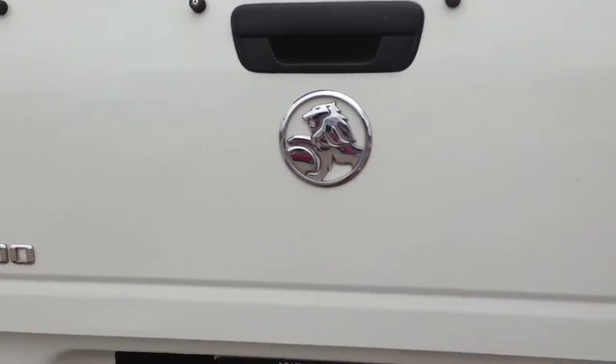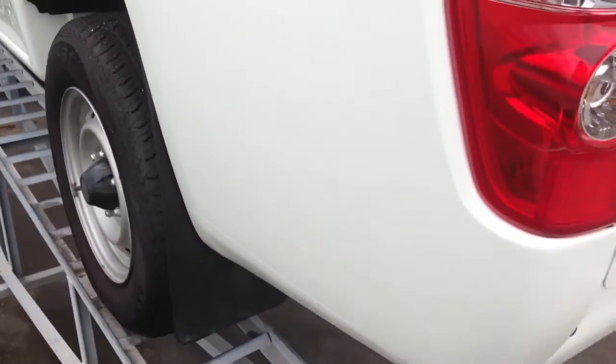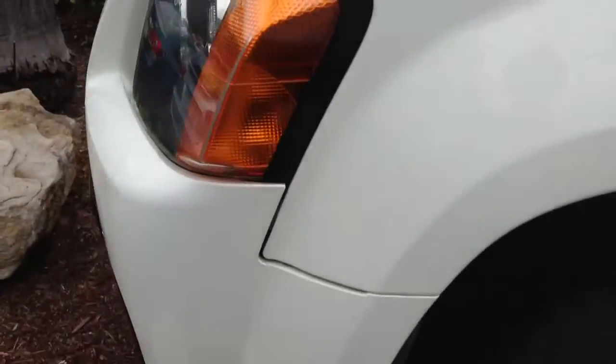Pulling up the boot there. Then this side of the car — pretty tidy through here. There's a small dint just here, you can see that. They are pretty minimal, those dints. And then we are back around to the front of the car.